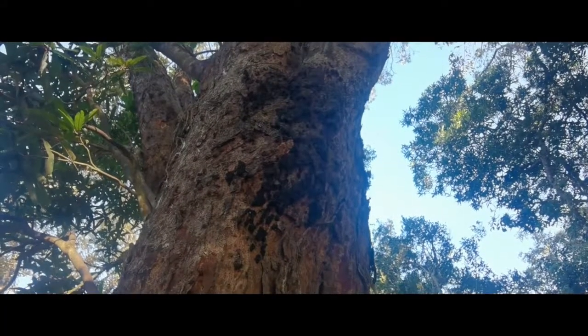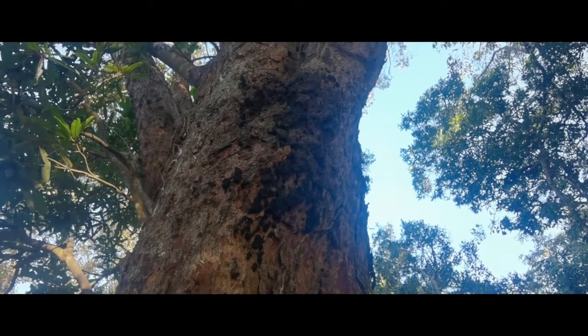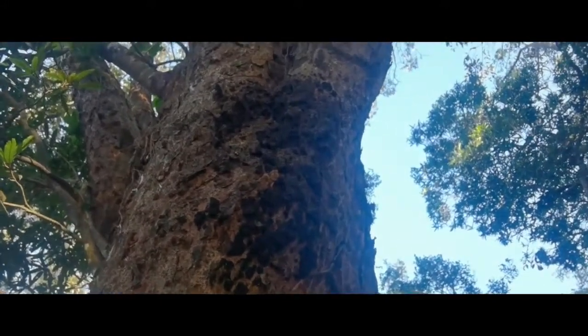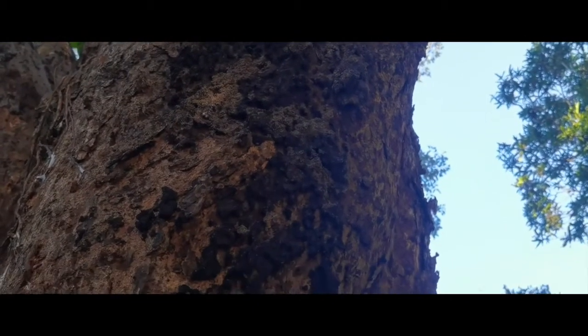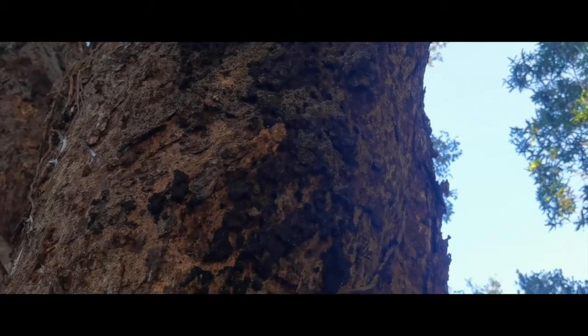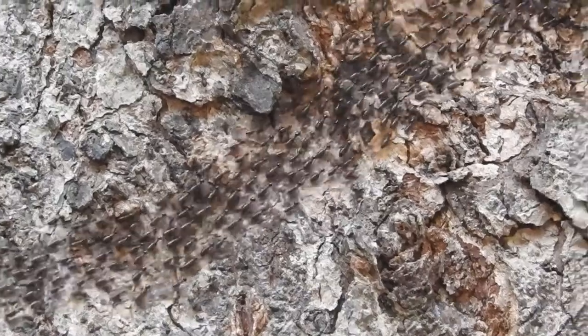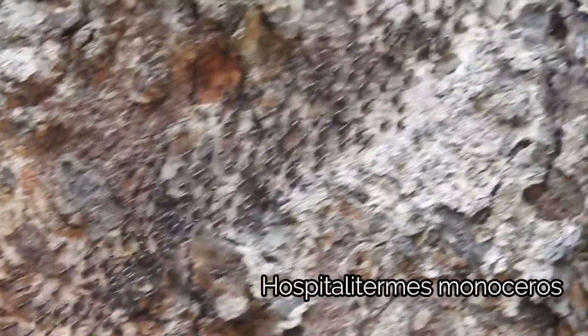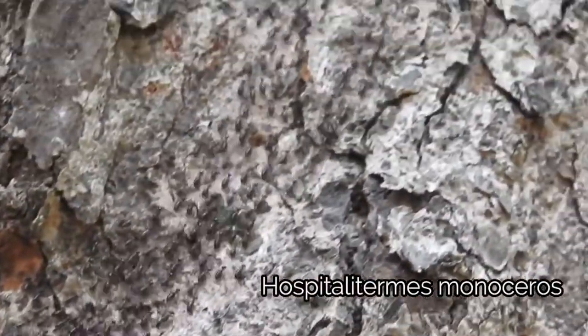Welcome to another Leopard Trail video. In this video we're going to be talking about a little known but very interesting insect in Sri Lanka. If you have seen these black structures hanging from trees in Sri Lankan forests and wondered what they are, here is your answer — these are the nests of black termites. They are a type of arboreal termite, also known as processional termites.